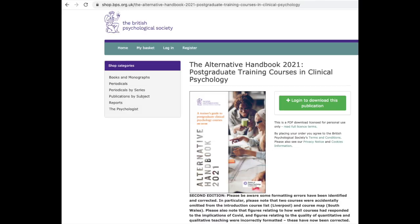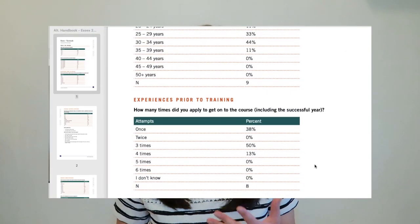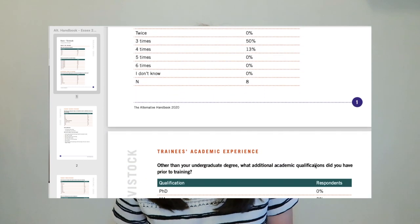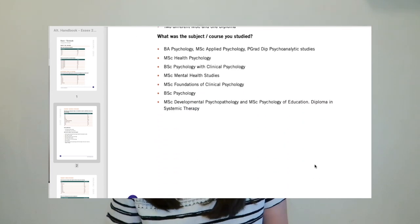Another useful resource is the Alternative Handbook. This is a handbook filled with all of the course information, but it also includes feedback from current trainees so you can get a feel for what each course is like. It's really helpful for seeing how old people are when they get on the course, how much experience they had, and what kind of experience. You can find it on the BPS website by searching 'Alternative Handbook' — they have one for each year.